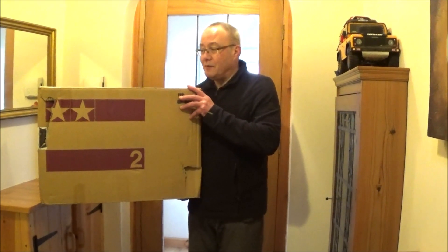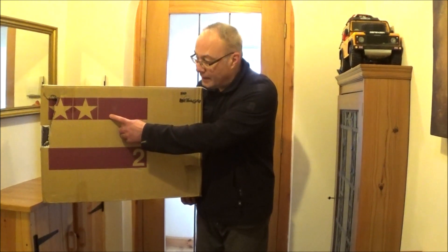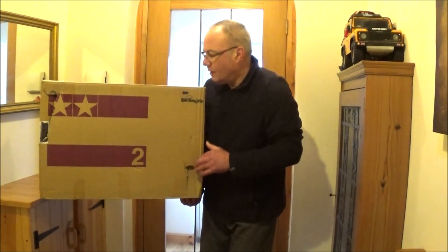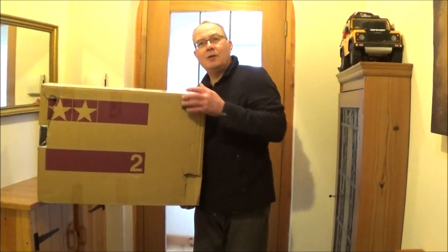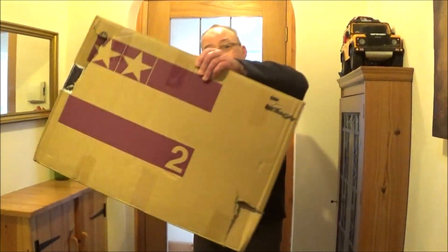So this gigantic box has just arrived in the post. I'm really quite excited. It's got Tamiya on it, which is a bit of a giveaway. I'm a bit worried because there's a bit of damage on the box there. It stays on the label — it's come all the way from America. I'm really excited, let's go and see what it is.